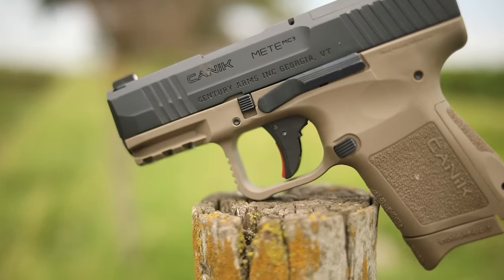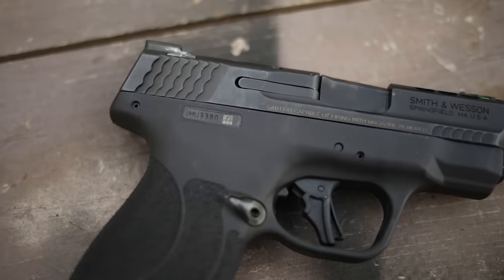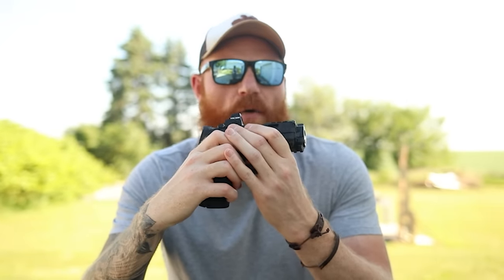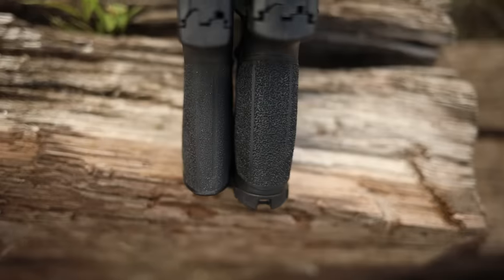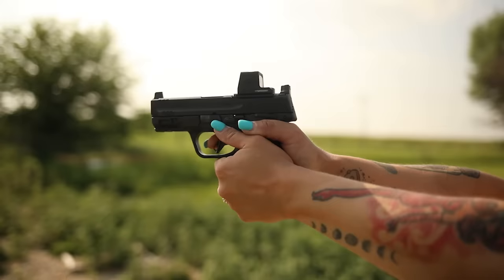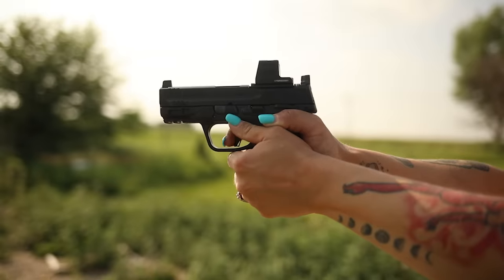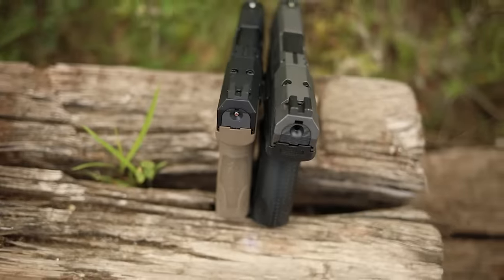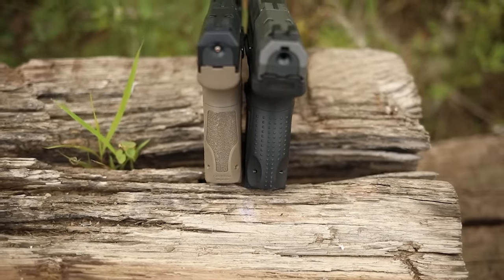But most popular micro 9s like the Shield Plus, the P365, or the Glock 43 are not capable of that, at least not at the moment. Taking the two M&Ps and comparing them side by side, the Shield is considerably smaller than the M&P Compact. The M&P Compact does shoot a little bit better — it's a little faster and a little more accurate. Looking at Canik versus Canik, they keep the size and weight profile pretty similar, but the subcompact is still bigger and still shoots better.